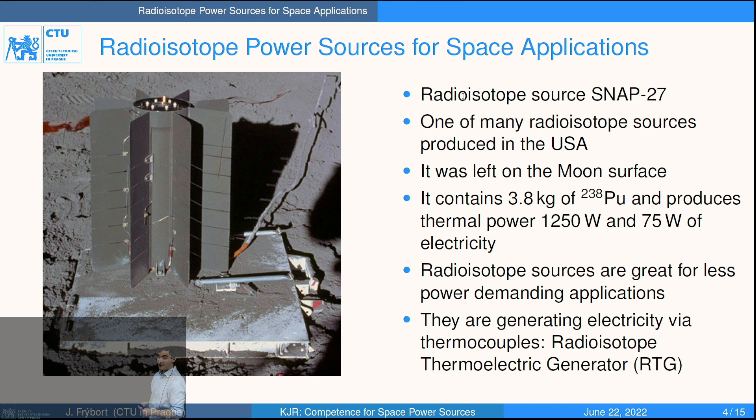There are generally two branches. You can use radioisotope generators. Here is an example of one of those generators used by NASA which was left on the Moon surface — it's SNAP-27. This radioisotope generator uses plutonium; decay of plutonium produces alpha particles and in this way heat, and this heat can be converted to electricity. In this example the generator produced 1250 watts of heat and 75 watts of electricity for powering experiments.